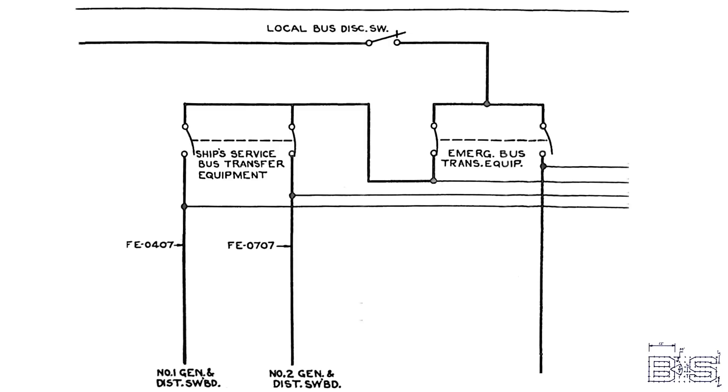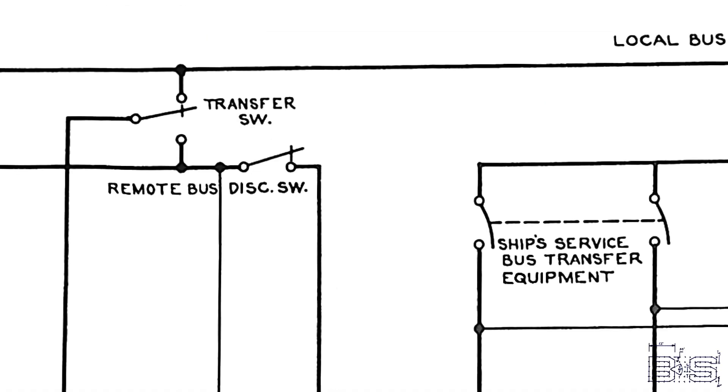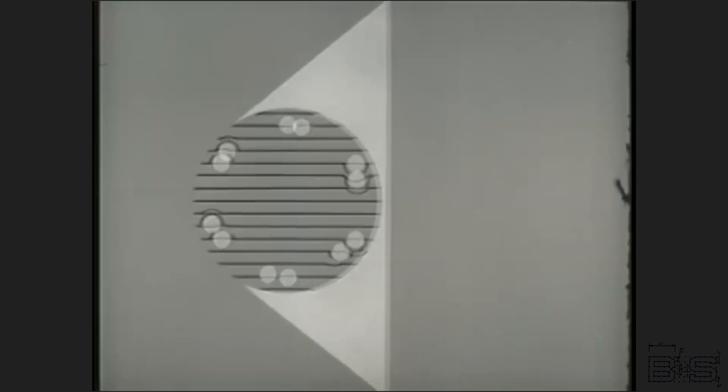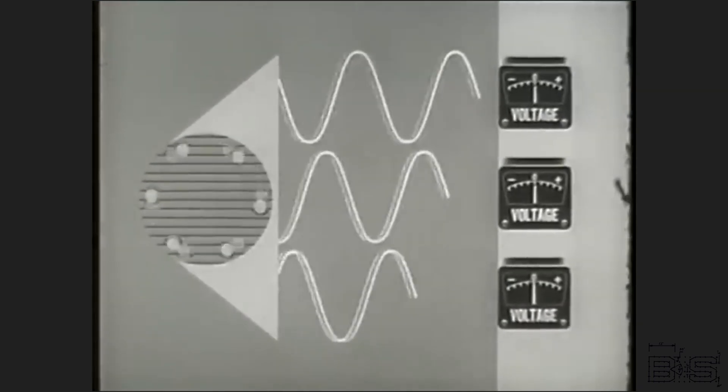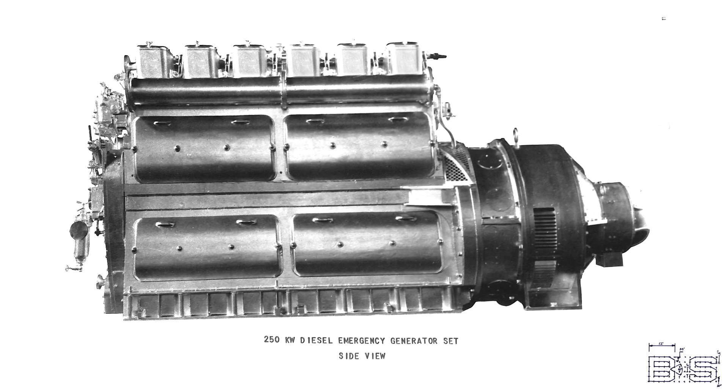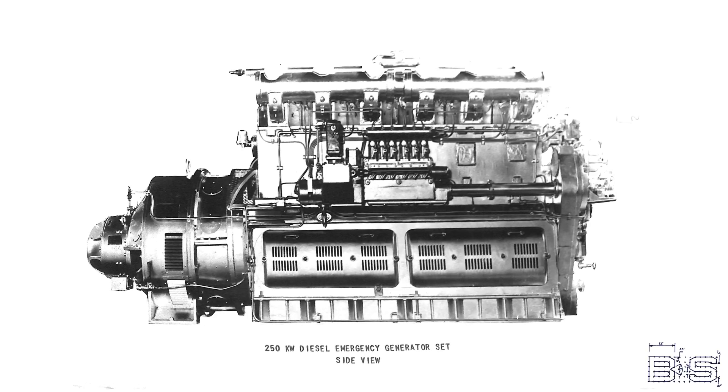If both sources fail, that's when it starts the emergency diesel generator and connects it to the local bus. The remote bus is powered by the switchboard on the opposite end of the ship through a bus tie. These 250 kilowatt diesel generators are started by compressed air and will generate the same 450 volts alternating current that the ship's service system uses. On the Missouri and Wisconsin, these generators were made by Cooper-Bessemer, whereas on the Iowa and New Jersey, they were made by American Locomotive with Westinghouse making the generators themselves. The Alco generators are 365 horsepower six-cylinder four-stroke diesel engines.